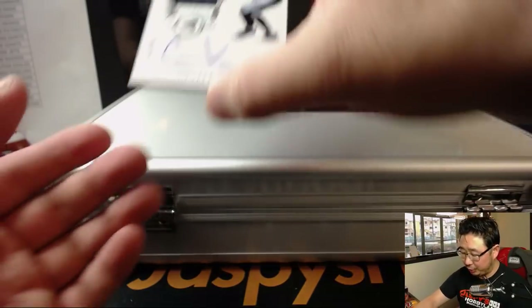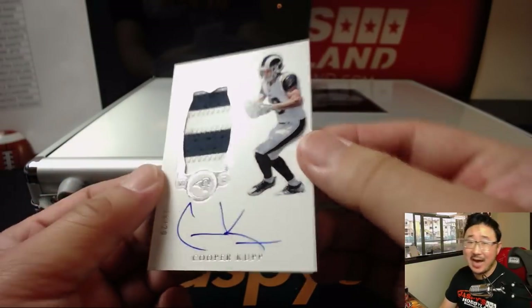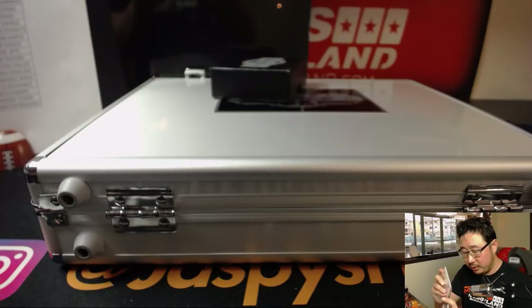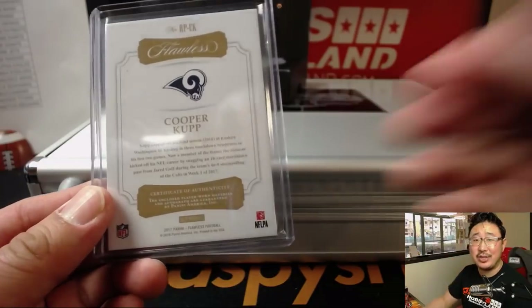And from Adam Kupperman to Cooper Kupp — two-color patch auto, 18 out of 20, Rams. Drew Fulmer with the Rams. Good to see you, Drew. And DeGroosh — I am wearing a $5,000 Jaspis Hobby t-shirt. It's valued at $5,000. It's rare.